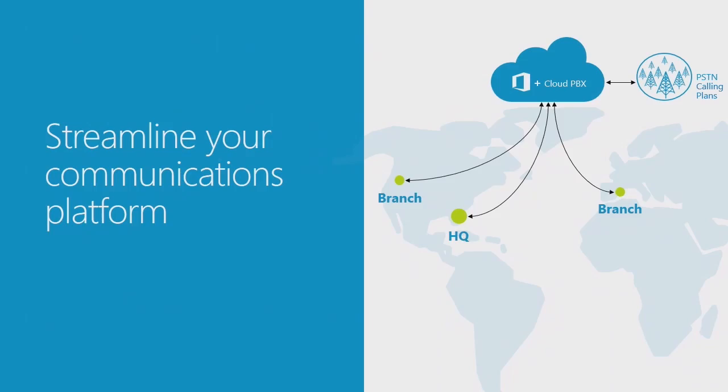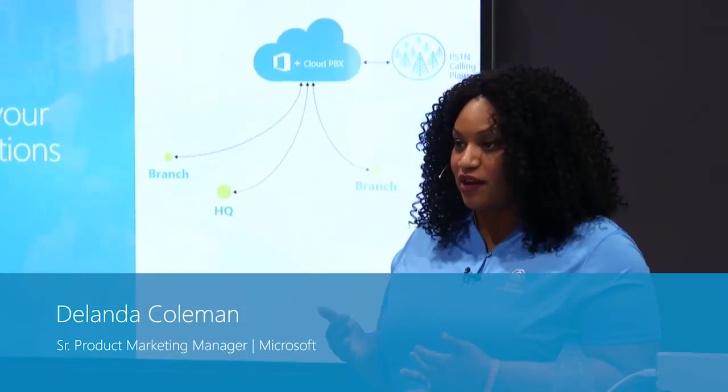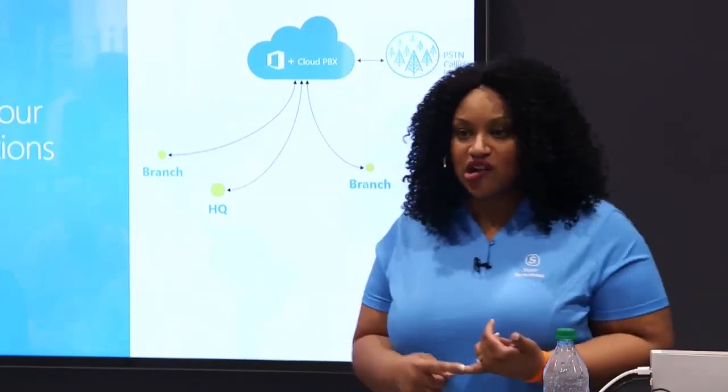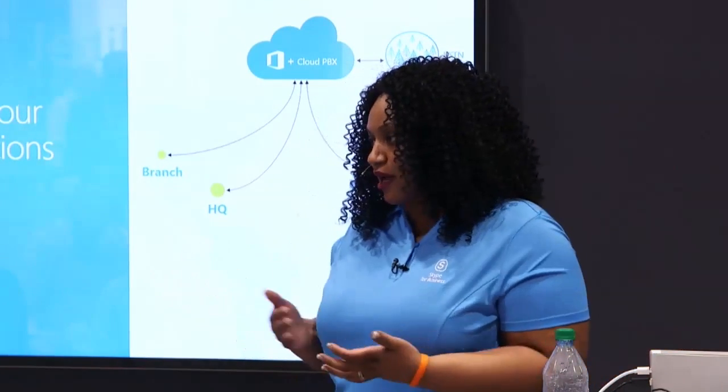If you've deployed Cloud PBX and want to go the extra mile and have Microsoft be your telephony provider, we can provide not only the call management features in Cloud PBX but also termination and carrier services as part of our PSTN calling plans in the cloud. If you're a startup bringing up a new organization, there's no need to work with a vendor to set up your phone system on-premises. You can actually, through the Office 365 portal, set up your users and automatically provision them a phone within minutes.